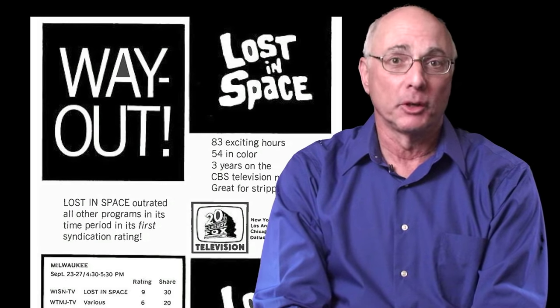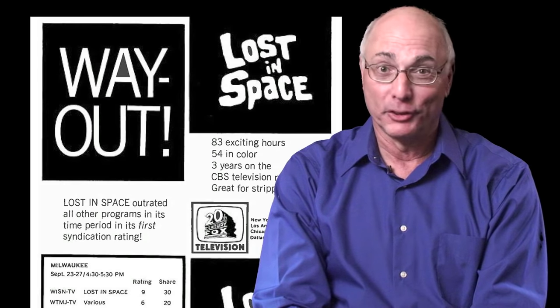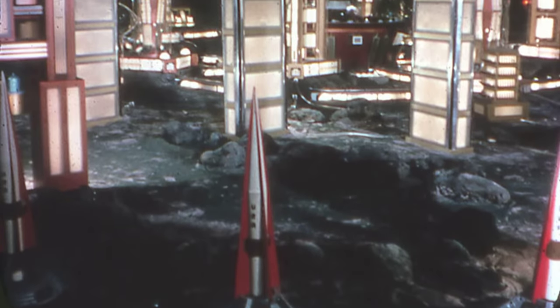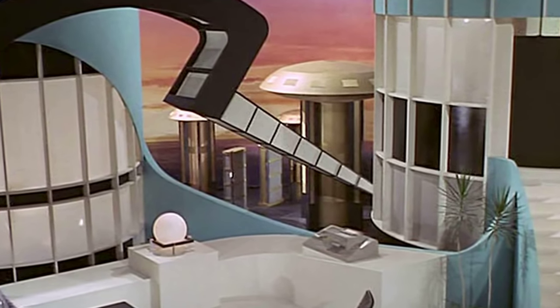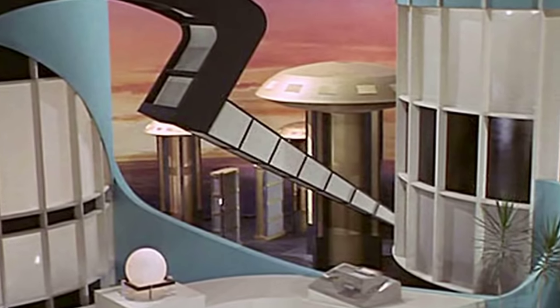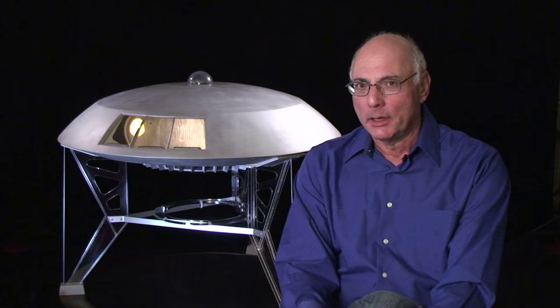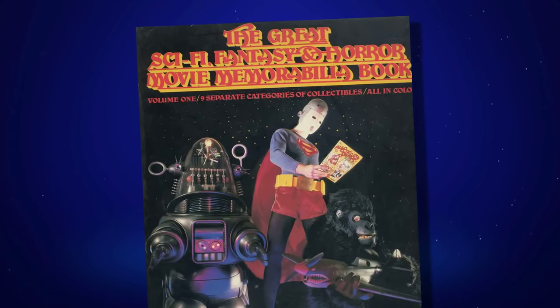Lost in Space ended its CBS run in 1968. The various Jupiter 2 models and the one Gemini 12 were stored in a non-temperature-controlled warehouse. In late 1970, Irwin Allen began production on a TV movie called City Beneath the Sea. To the horror of Lost in Space fans, the Gemini 12 and Jupiter 2 models were carved up to become futuristic buildings seen in background shots — windows of various shapes and sizes were inflicted on our precious models. The Gemini went back to storage and was not seen again for the rest of the 1970s.